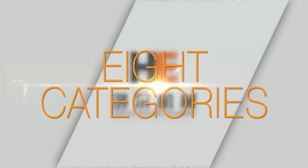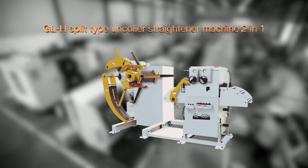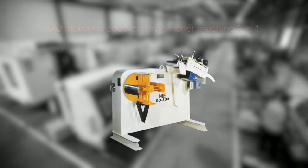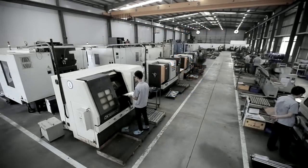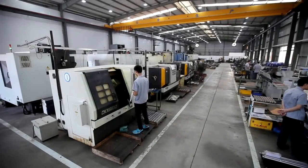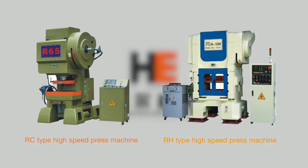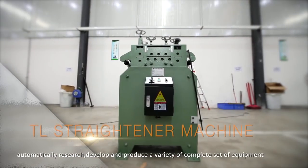The precision straightener machine falls into eight categories: GL-H split-top decoiler straightener machine 2-in-1; GL standard decoiler straightener machine 2-in-1; GL precision material decoiling and straightening machine 2-in-1; GO standard decoiler straightening machine 2-in-1; GJ-10 ultra-precision leveling machine 3-in-1; SML thin-plate precision leveling machine 3-in-1; TL straightener machine 3-in-1; and HS straightener machine 3-in-1. High-speed press machine falls into two categories: RC type and RH type high-speed press machine 3-in-1.